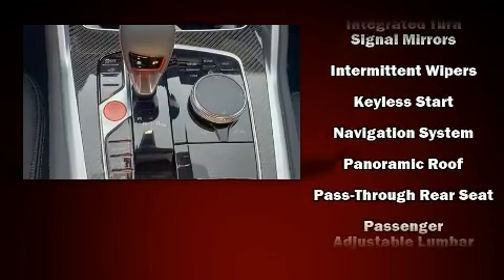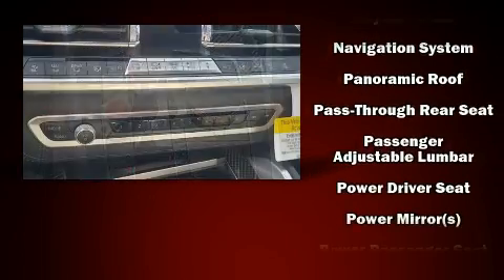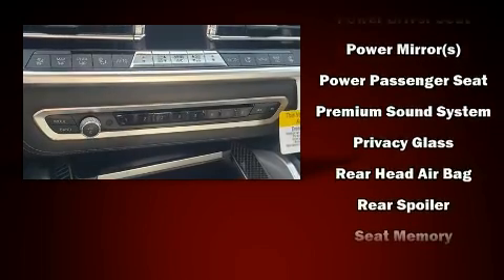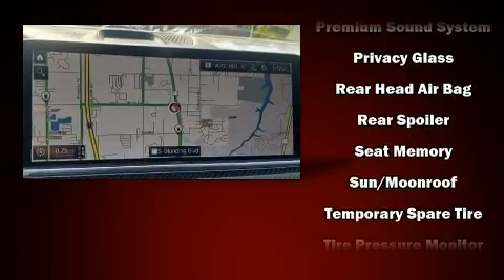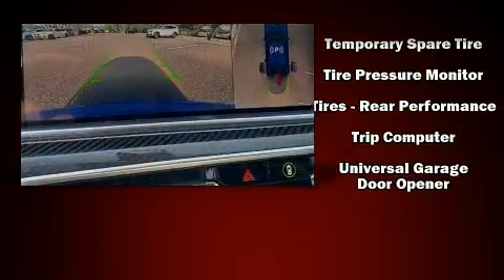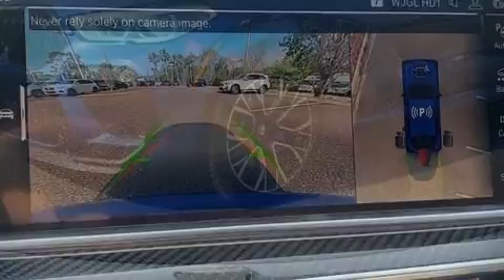BMW also prioritized safety and security with features such as head curtain airbags, traction control, and four-wheel disc brakes with ABS. Safety and maximum capability are assured via self-leveling rear suspension, which maintains optimal driving geometry.